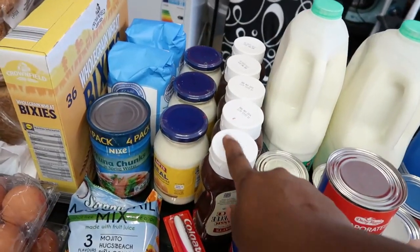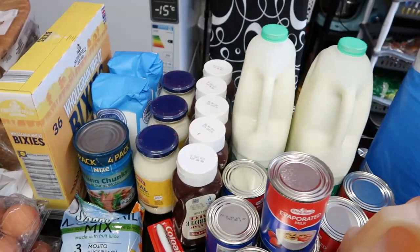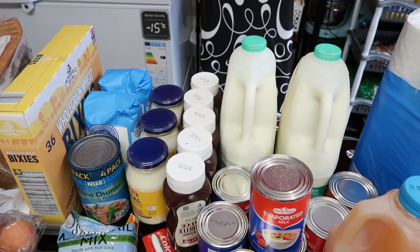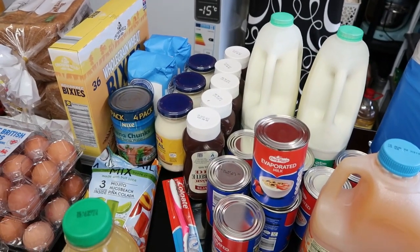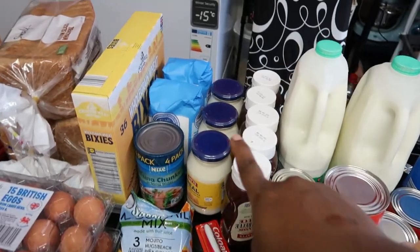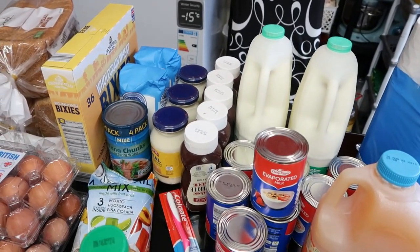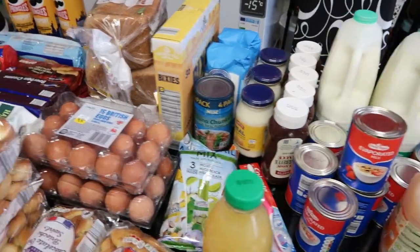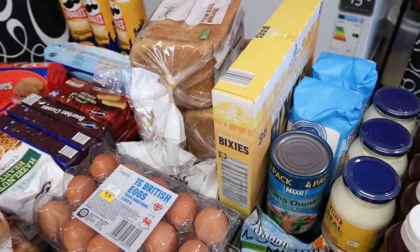The next item is barbecue sauce. I got five of them because I couldn't find ketchup. One is 79p, so five of them is £3.95. I also got three mayonnaises — they are 65p each, so three of them is £1.95.